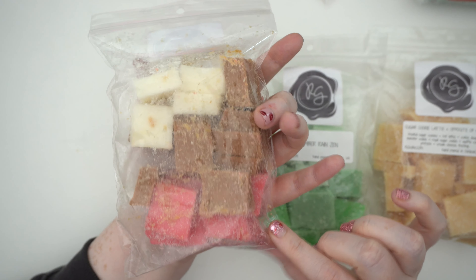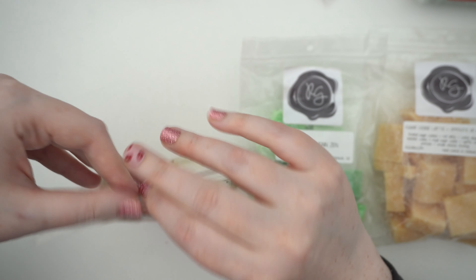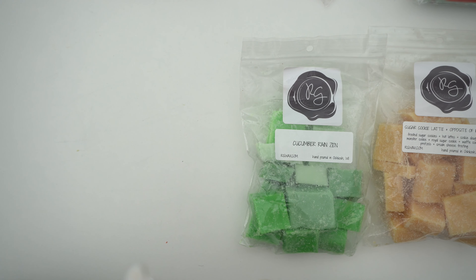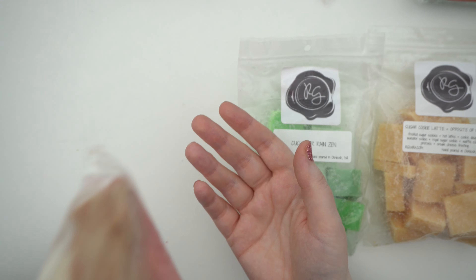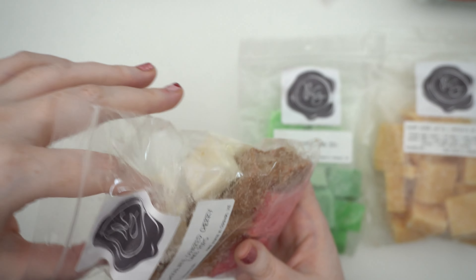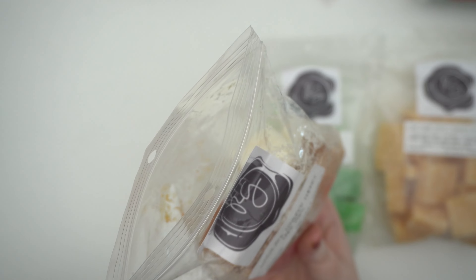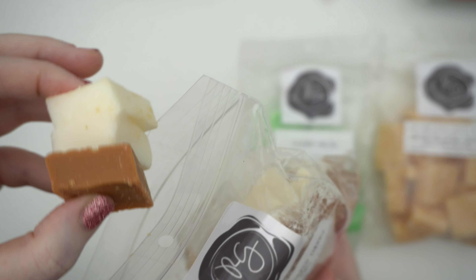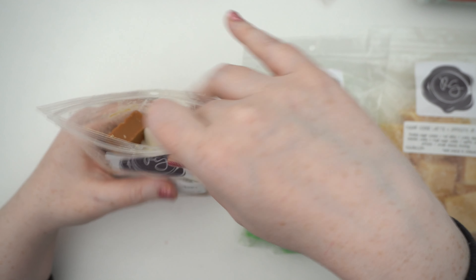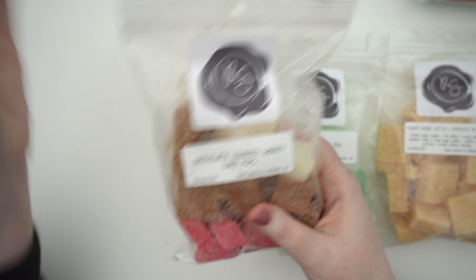And then I got Chocolate Covered Cherry Cake Pops — look how pretty, I love the colors: the chocolate and the cherry. It's pretty much what it says: there's chocolate, there's cherry, rounded out with a creaminess underneath. It's a really nice cherry — it almost makes me think of glacé cherries, that kind of feeling. Not medicinal at all. I love it, I'm all about that scent.